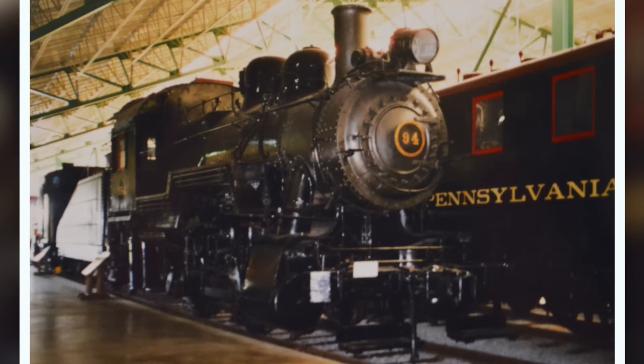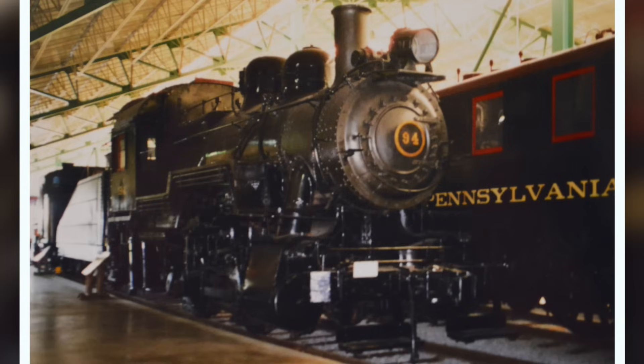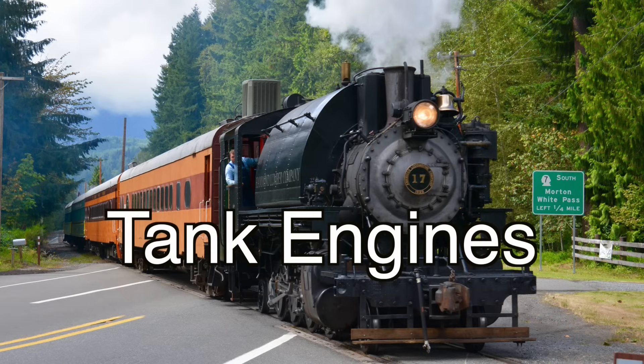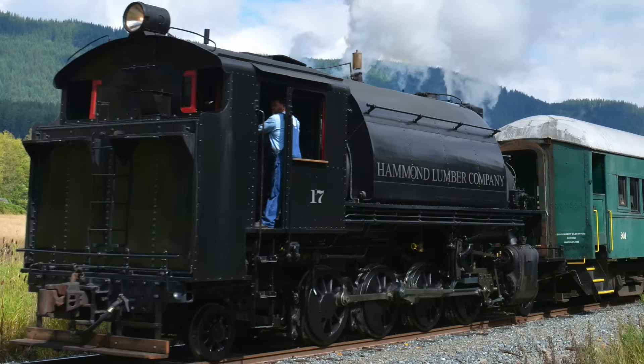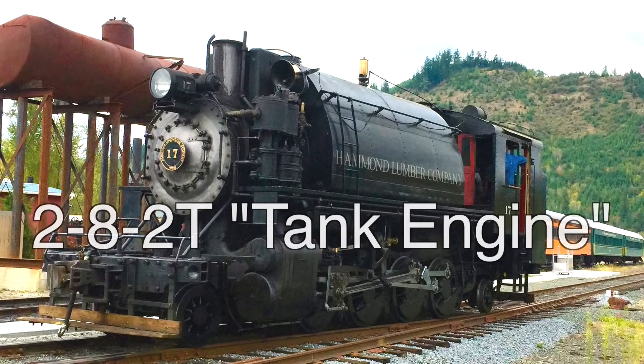Locomotives that did not have pilot wheels or trailing wheels were called switchers, and they were typically only used for moving cars short distances. Switchers came with either four, six, or eight driving wheels, and were designated as 0-4-0, 0-6-0, or 0-8-0. In addition to standard tender engines, tank engines also use this same classification system. Tank engines are noted by putting a capital letter T right next to the number of trailing wheels — for instance, this locomotive would be classified as a 2-8-2T.